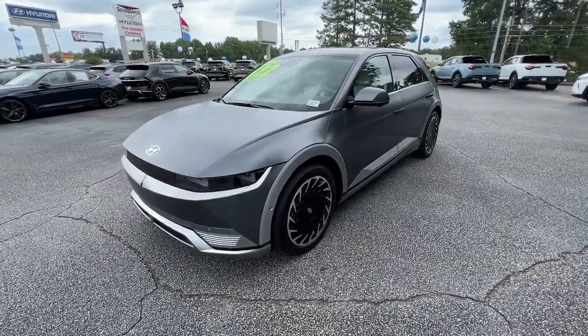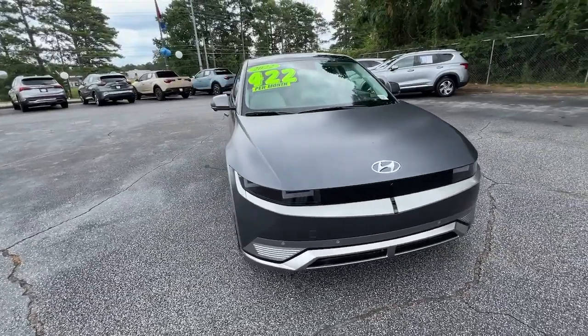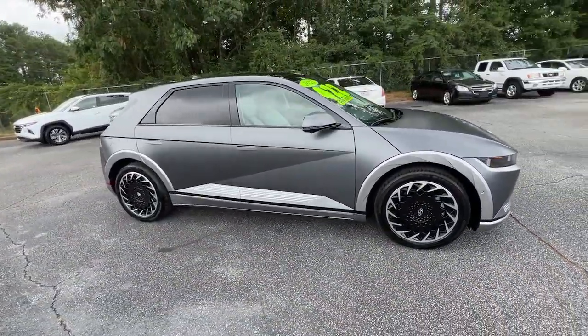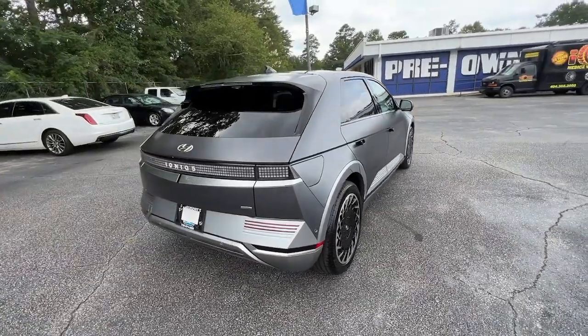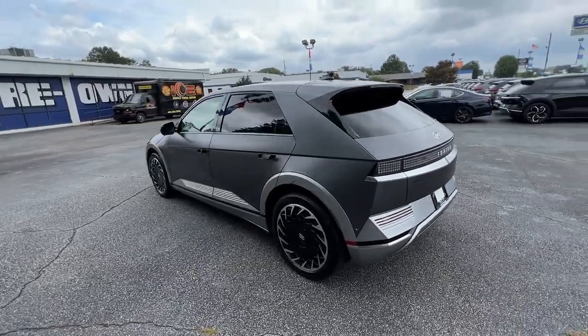Picture yourself in the 2022 Hyundai Ioniq 5. With less than 10,000 miles on the odometer, this vehicle provides excellent value. Performance with panache — that's what this striking Ioniq 5 delivers. Silky smooth power, connected tech, and standout styling come together beautifully in this stunning EV.